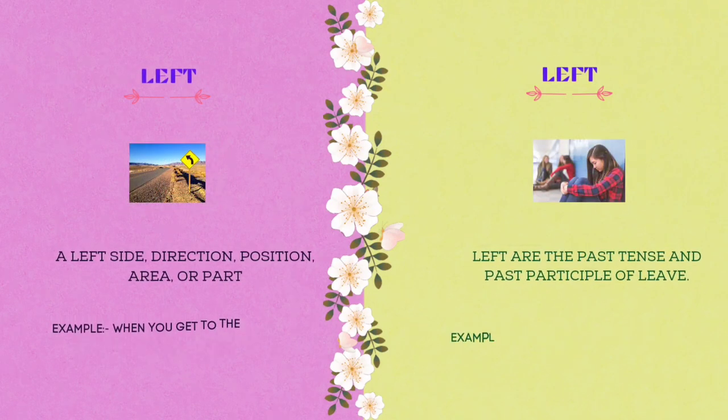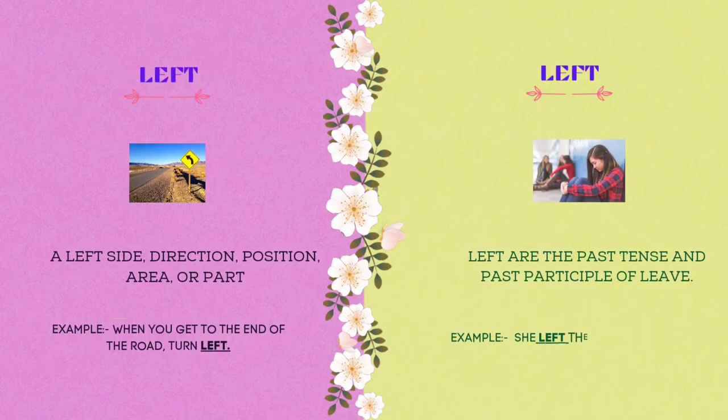The twelfth homograph is left. L-E-F-T. Left refers to the left side — direction, position, area, or part. Example: when you get to the end of the road, turn left. Left is also the past tense and past participle of leave. Example: she left the office at 5 p.m.